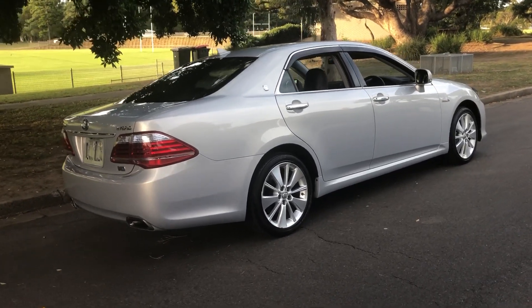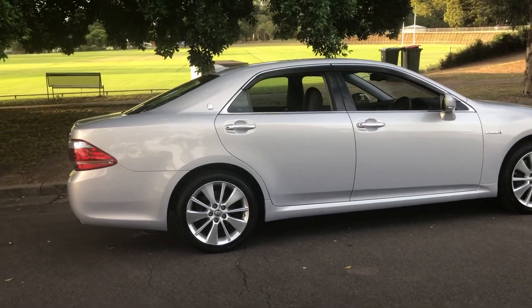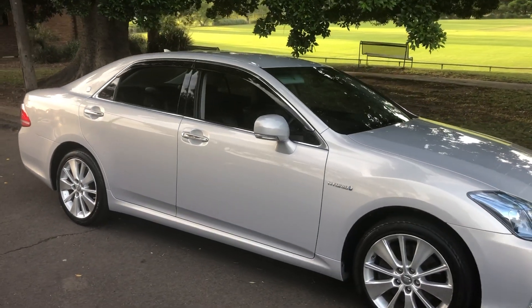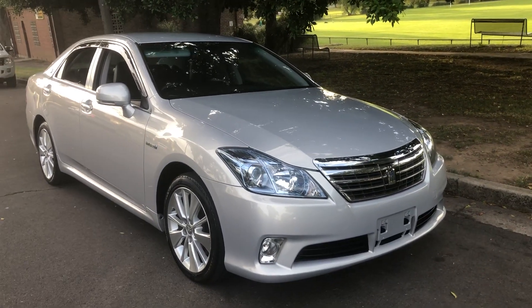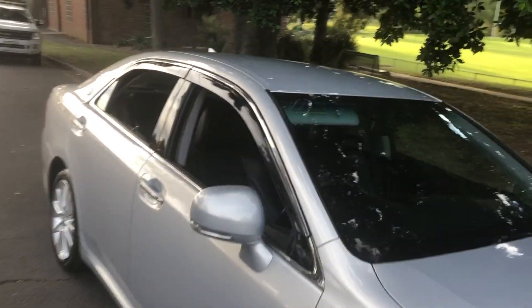With electric assist, it's an absolute rocket when you put your foot down — it wants to chirp the back wheels and just rocket you off if you want to drive it that way. Or you can flip the switch into eco mode with the electric assist and it just silently whizzes you along using virtually no fuel.